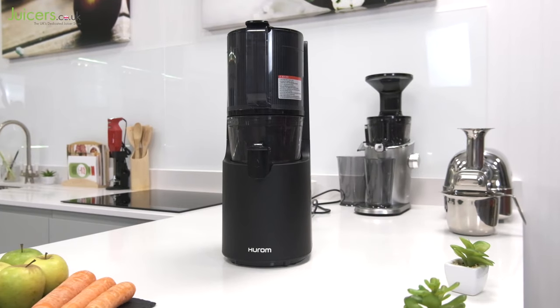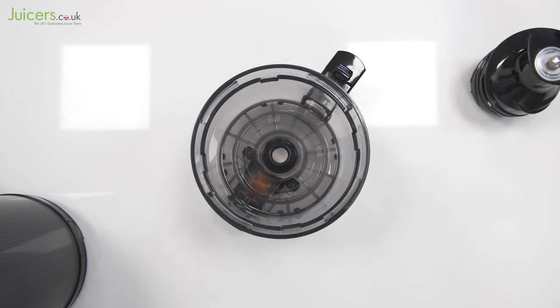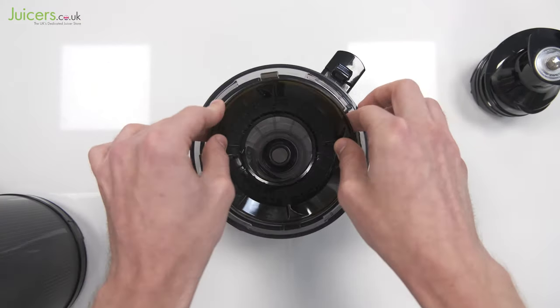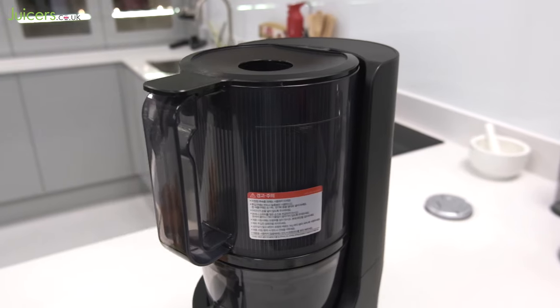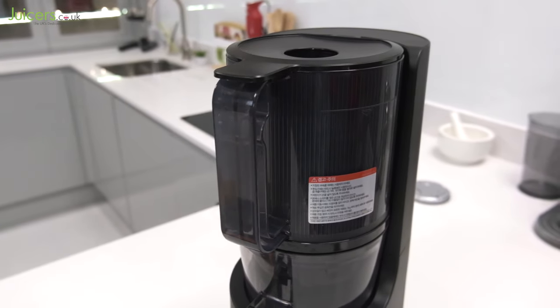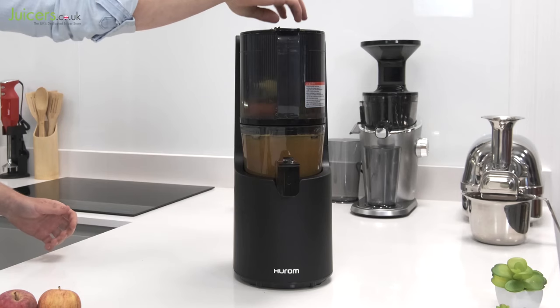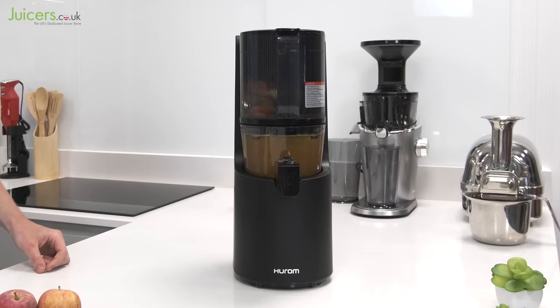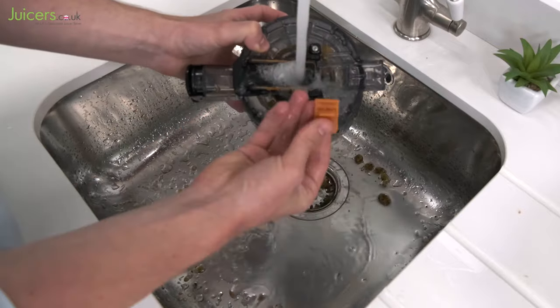For many of us a mid-range juicer ticks enough boxes, but it is still possible to go higher. Starting off our list of premium juicers is the Hurom H200. As you might expect from the name, this juicer takes the revolutionary technology from the H100 and refines it even further. To carry the juicing experience to the next level, it is equipped with a self-feeding hopper — effectively this takes all the effort out of juicing as it allows the H200 to cut down ingredients and juice them all by itself. It's tough to imagine a juicer that's easier to use and clean while still getting high-quality cold press juice.